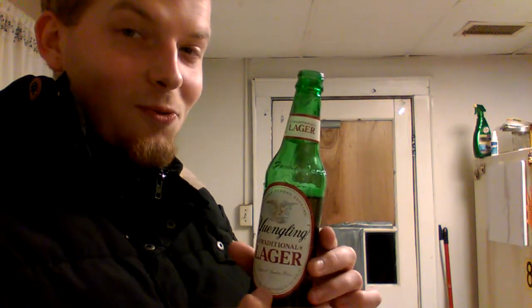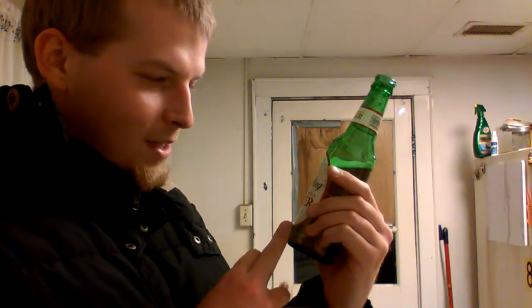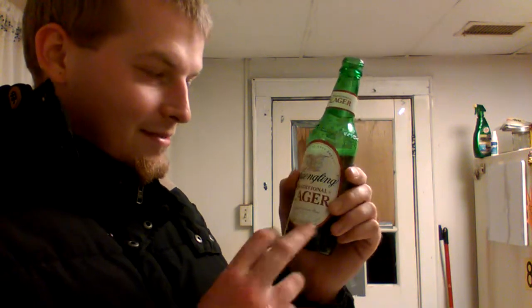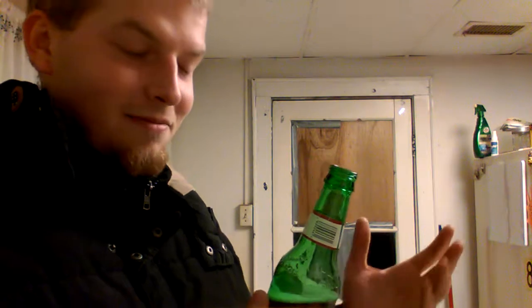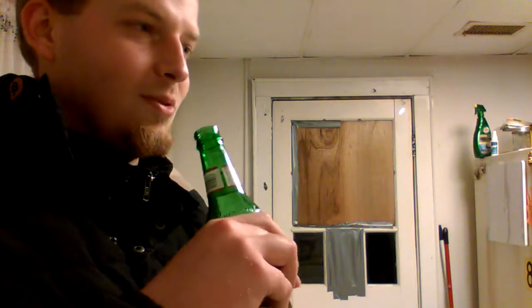It's a mid-ranger — it doesn't taste like a light beer, but it's not heavy either. As for the alcohol by volume, I'm not sure what it is, but with Yuengling you'd have to guess like four to five percent. It's not going to be a high-powered kick.